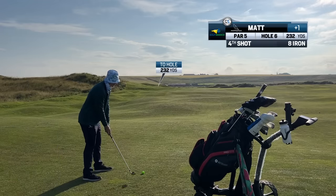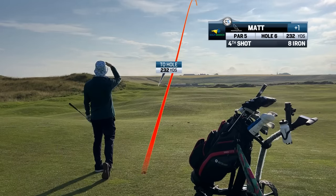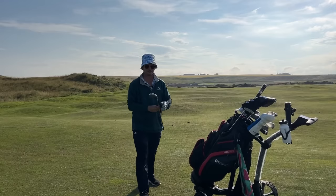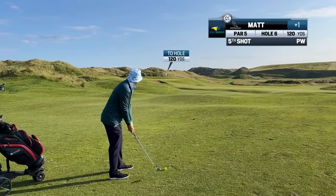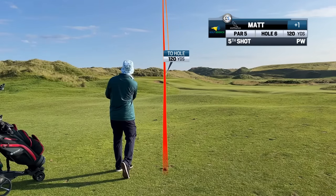Difficult shots lead to more difficult shots — that's the nature of golf. If you want to play scratch golf, you play easy shot after easy shot after easy shot. What do I mean? You put yourself in positions where the decision is easy, the shot is something you know. You're not putting yourself into positions where you have to guess and hit shots you don't know, all the time leading to more shots that you don't know.